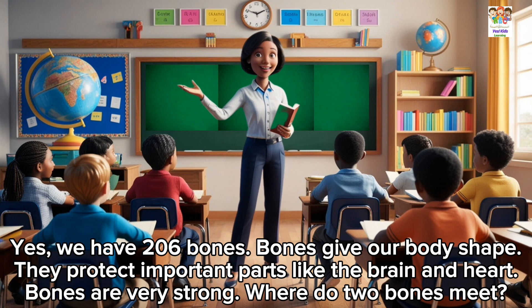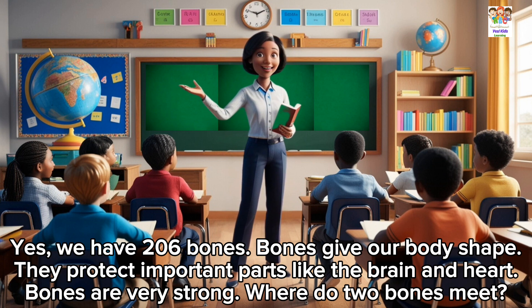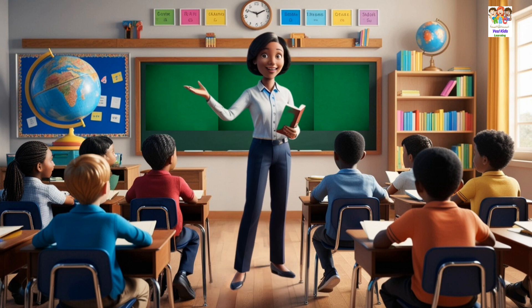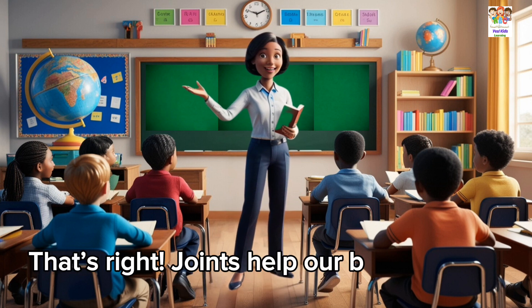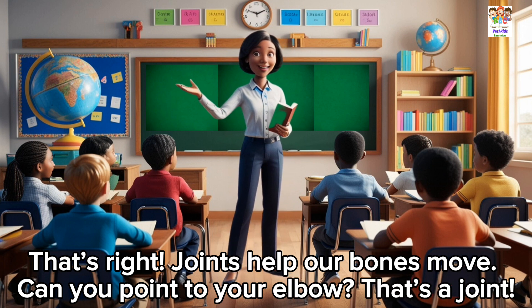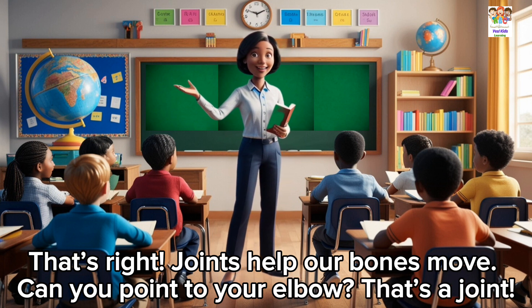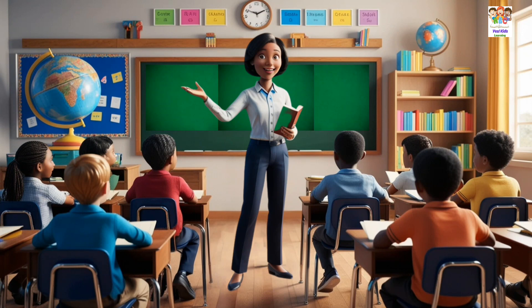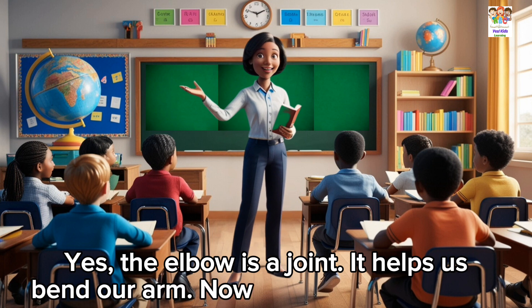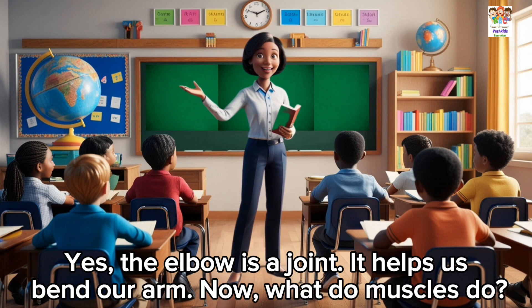Where do two bones meet? At a joint. That's right. Joints help our bones move. Can you point to your elbow? That's a joint. The elbow is a joint. It helps us bend our arm.